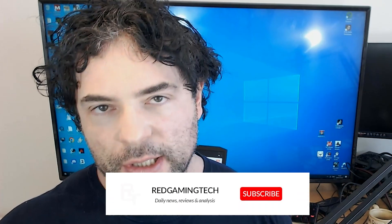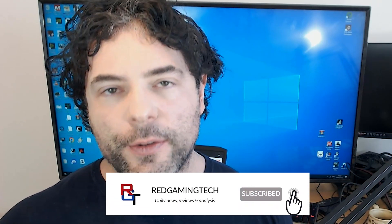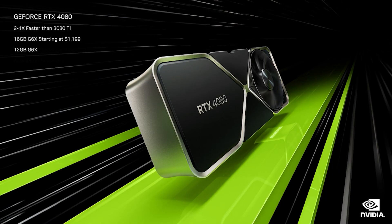NVIDIA have been enjoying a rather successful launch for their RTX 40 series. There was a lot of controversy, especially around the RTX 4080 — and of course the RTX 4070 Ti. But despite a downturn in the GPU market, the RTX 4090 has been selling extremely well.